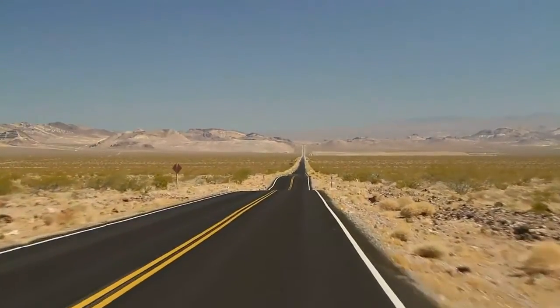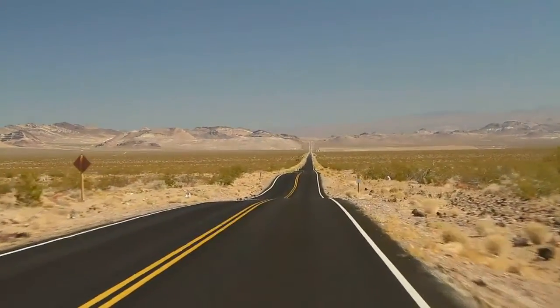Out here, it's survival of the fittest. Mile after gritty mile, it's you against the elements.